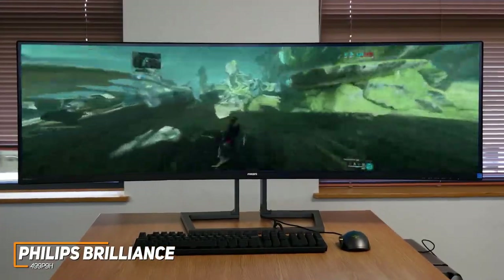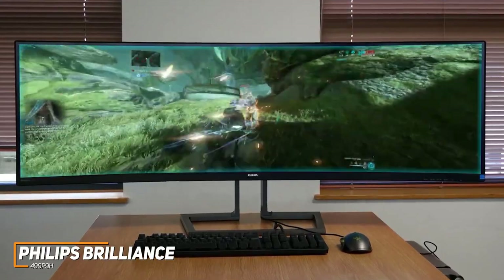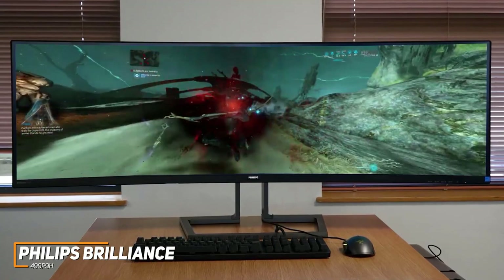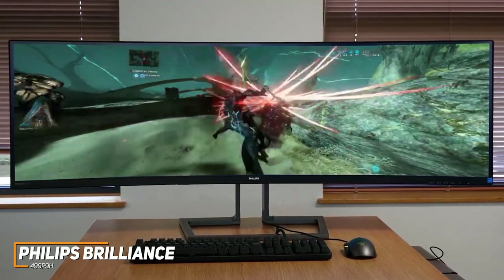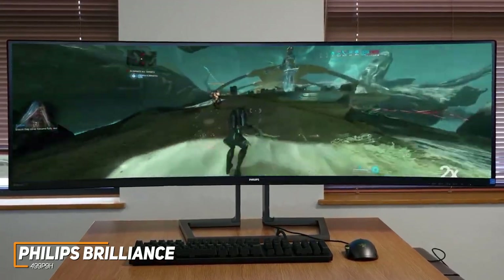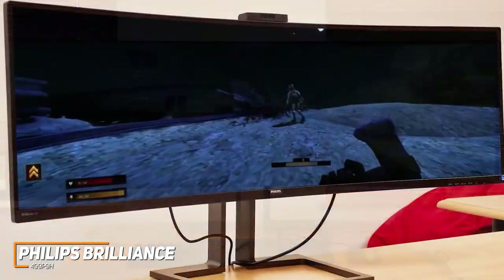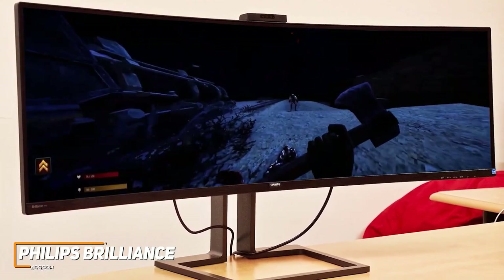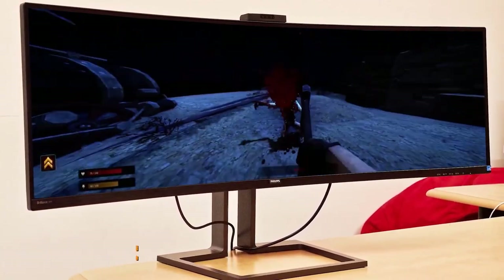The Philips Brilliance 499-P9H is a high-quality ultrawide monitor with outstanding peak brightness, a curved screen to fit more information in your field of vision, great connectivity, and top-tier color fidelity. This is a perfect choice if you want a massive ultrawide display that routinely delivers a bright, crisp, and accurate image.